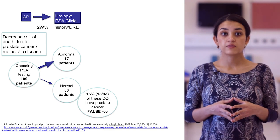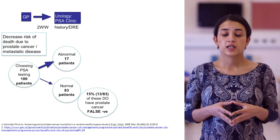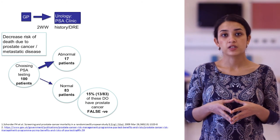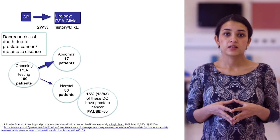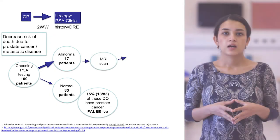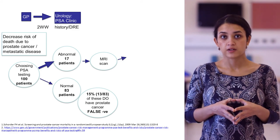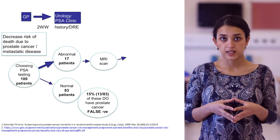Now let's look at the 17 patients with an abnormal test in more detail. The GP will likely refer them on the two-week wait pathway to secondary care urology services. At the urology clinic, they're likely to have a history, an exam, and a digital rectal examination. If felt prudent, the urologist is likely to refer the patient for an MRI scan of the prostate if there is suspicion of prostate cancer.